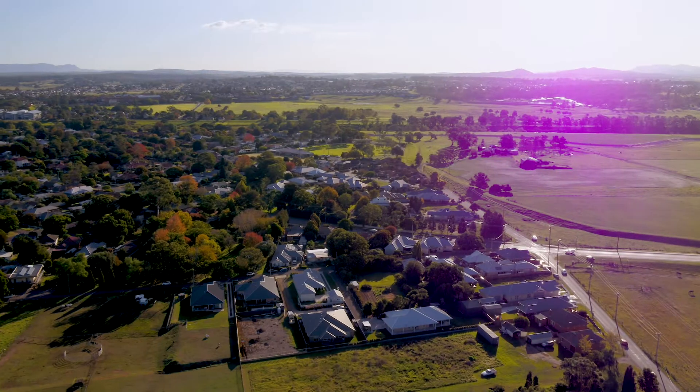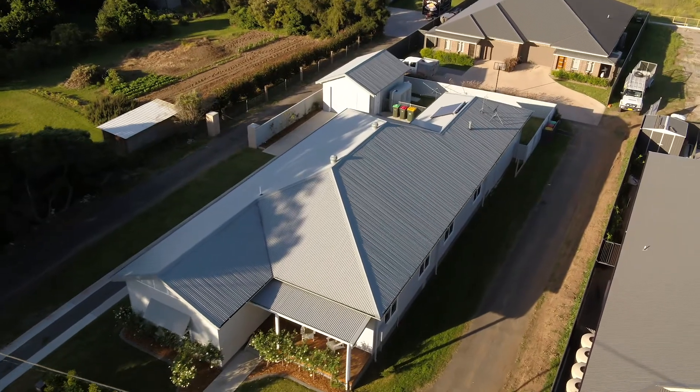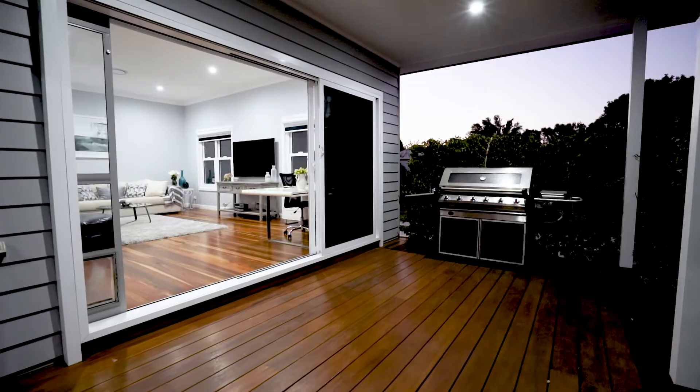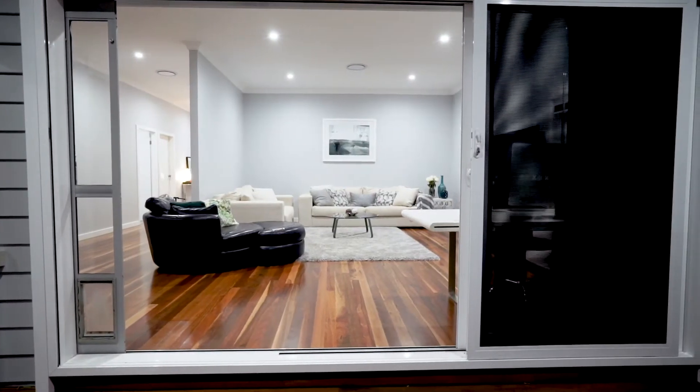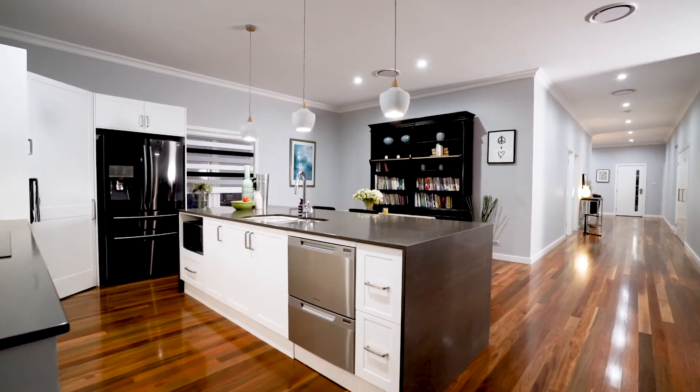Stroll minutes from your door to feed the local horses. Venture a few minutes more to local shops, cafes and schools, or invite family and friends and entertain with style and ease.